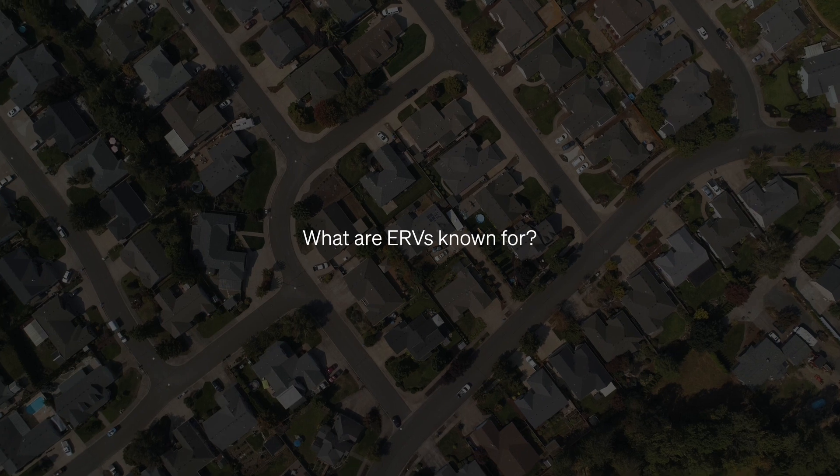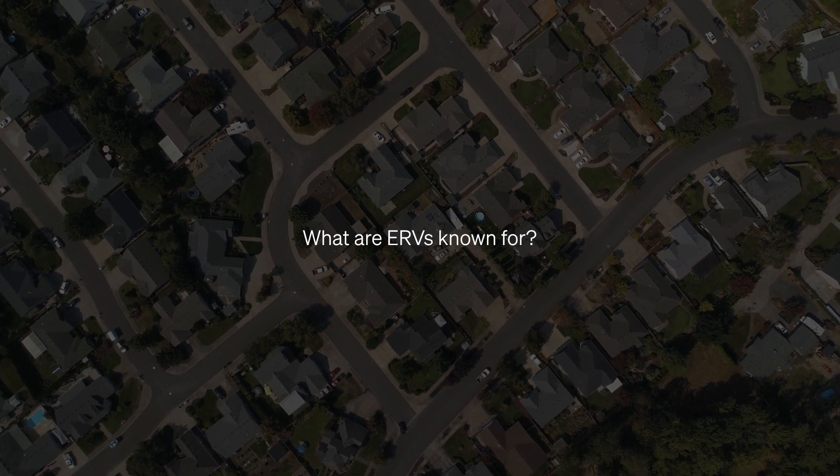ERVs are not just ventilation systems — they're smart, energy-efficient solutions for a healthier living space. They're known for their reliability and energy savings, operating by exchanging indoor air with fresh air from outside, simultaneously transferring heat and humidity. This process ensures that the indoor air is not only fresh, but also conditioned.